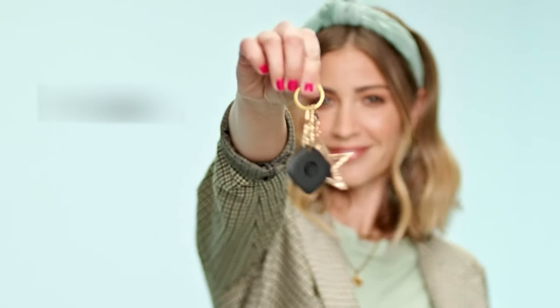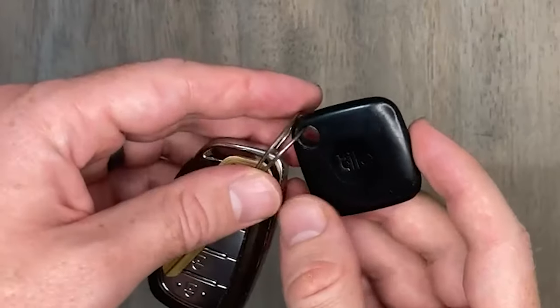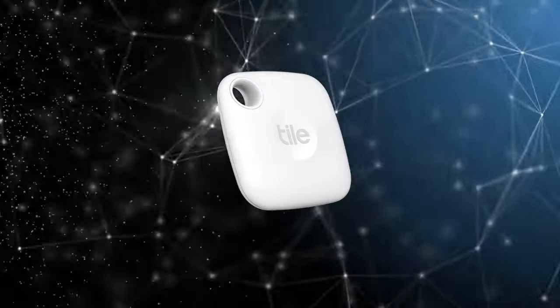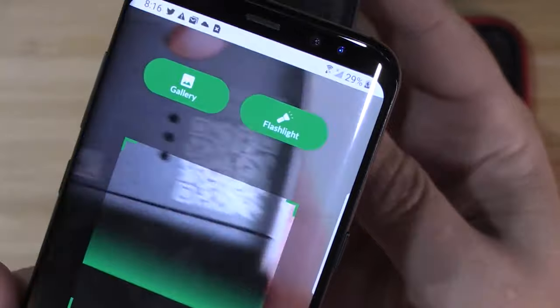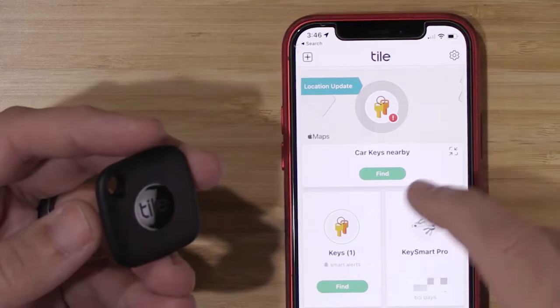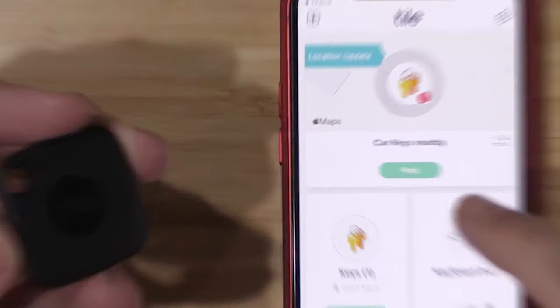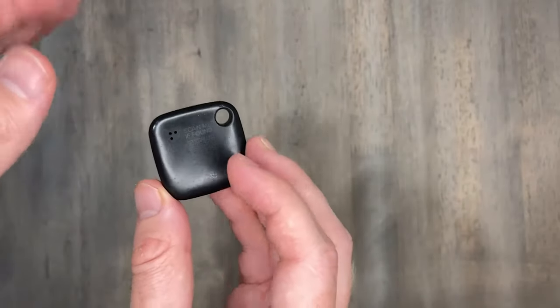Bluetooth Tracker TileMate: TileMate makes it easy to find what you can't live without. Attach Mate to everyday must-haves like keys, backpacks, wallets, and more. Open the free Tile app and tap Find to locate your stuff, or use it to ring your phone even if it's on silent. When outside Bluetooth range, use the Tile app to view your Tile's most recent location on a map. You can also enlist the secure and anonymous help of the Tile network. Mate works with Android and Apple devices and has voice-assisted finding with Alexa, Google, and Siri. It has up to 250 feet (76 meters) Bluetooth range, a 3-year non-replaceable battery, and is water resistant.